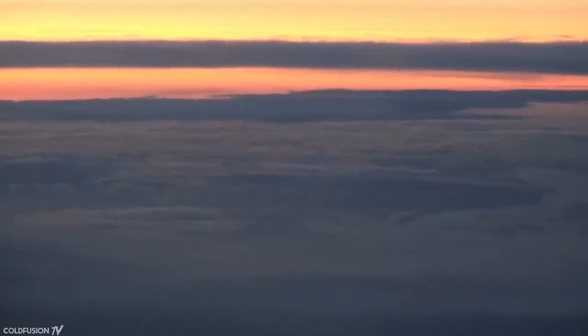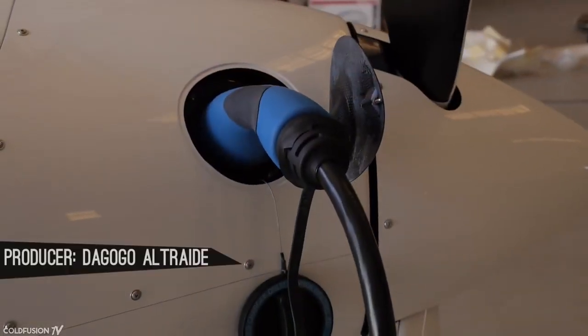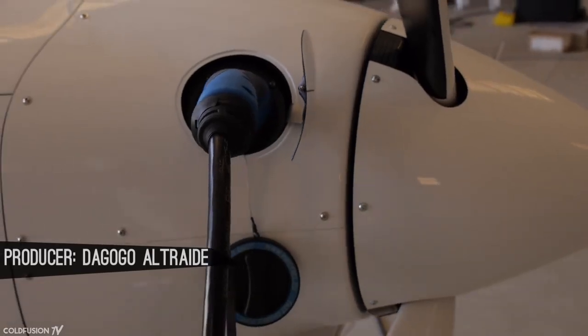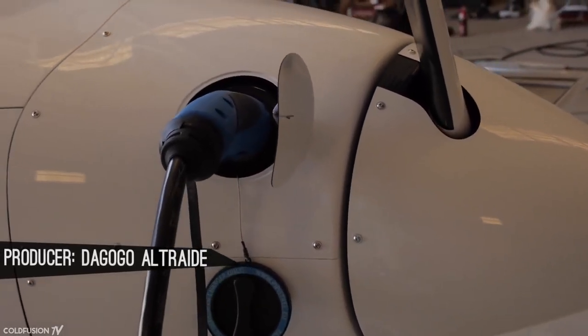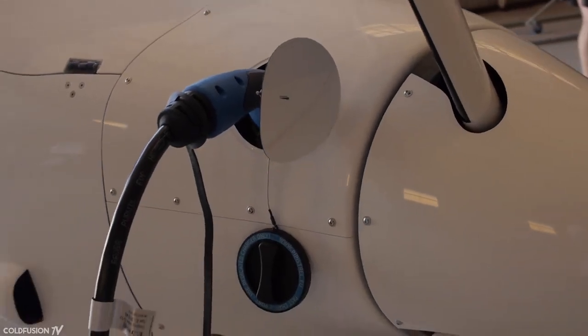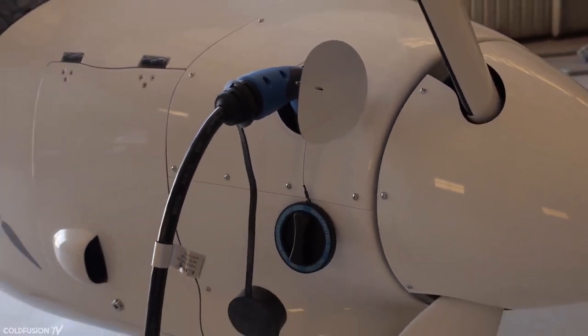Welcome to another ColdFusion video. A practical electric plane is something that has been so elusive, even more so than a practical electric car. Over the past few months, I got a chance to spend some time with one of the first commercially available fully electric aircraft, to really see what the state of the art is like right now. I'll be sharing my honest thoughts on the benefits and limitations of this technology later in the video.